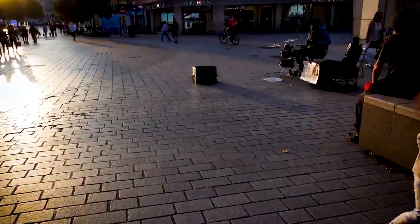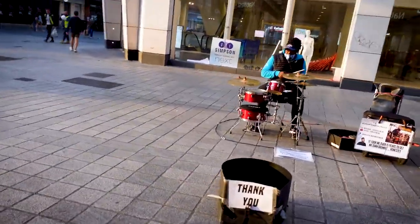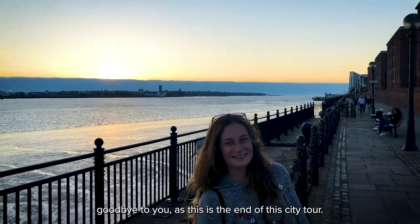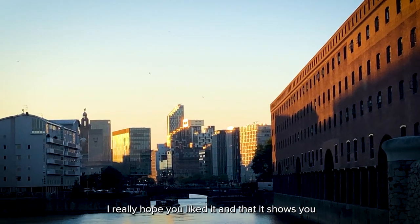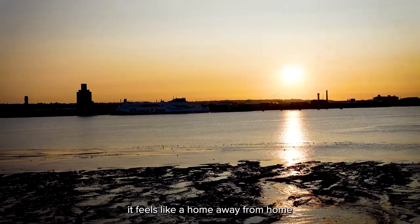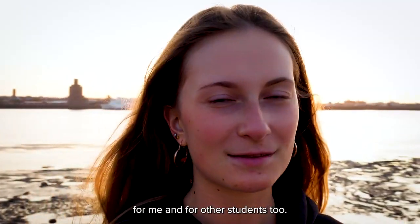Liverpool looks great during the day but it looks even better at night. With the dogs behind me I will now say goodbye, as this is the end of this city tour. I really hope you liked it and that it showed you what the city of Liverpool is and why it feels like a home away from home for me and for other students too. Bye!